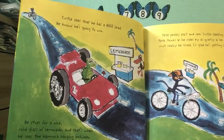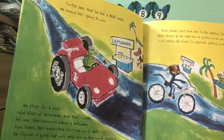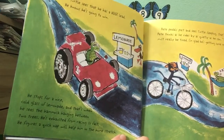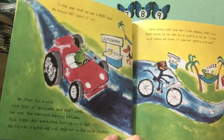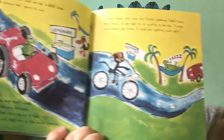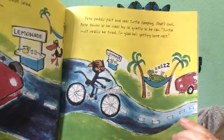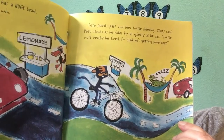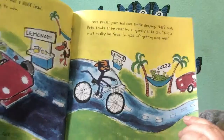Turtle sees that he has a huge lead and knows he's going to win. He stops for a nice cold glass of lemonade, and that's when he sees the hammock hanging between two trees. He's exhausted from racing so fast, and figures a quick nap will help him in the home stretch. There he is napping. Pete pedals past and sees Turtle sleeping. That's cool, Pete thinks, as he rides by as quietly as he can. Turtle must really be tired — I'm glad he's getting some rest.